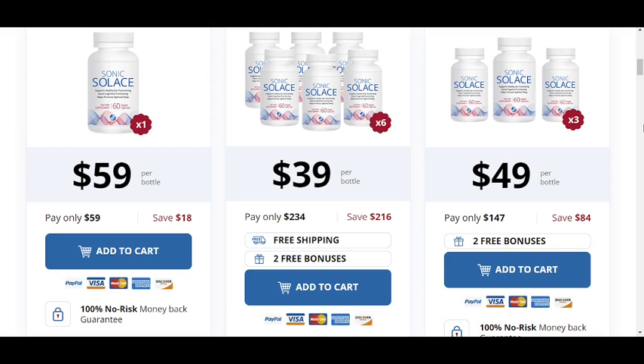So I wanted to record this video first to tell you to be careful with the website you are going to buy Sonic Solace from. If you do buy the product, do the exact treatment and take it seriously. Remember that your results will be very different from any other person because your organism acts in a unique way. I really hope this video helped you and that Sonic Solace helps you improve your life.